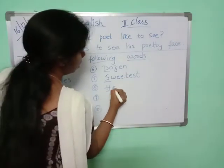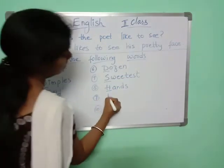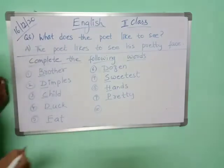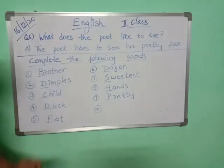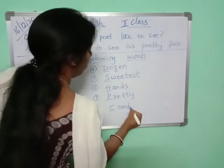'Hands' — H-A-N-D-S, hands. 'Pretty' — P-R-E-T-T-Y, pretty. Last one is 'comb' — C-O-M-B, comb.